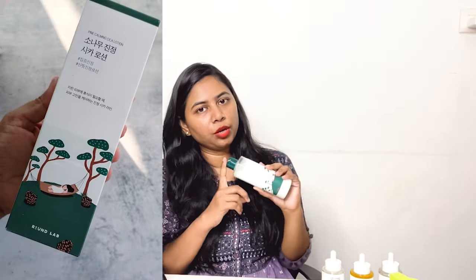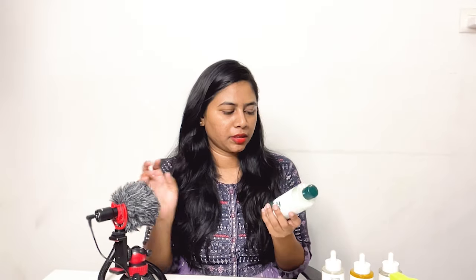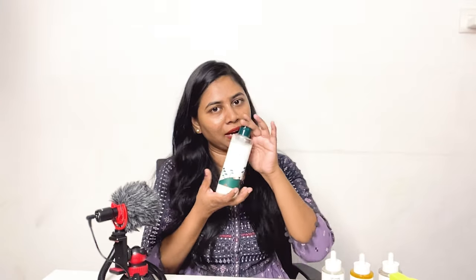The next one is the Pine Cica Calming Lotion from the brand Round Lab. It is a Korean skincare brand. I have used their toner and their sunscreen and I love both products, and I ordered this one and I absolutely love it. It is absolutely hydrating on the skin — pure hydration with a little bit of soothing effect, but it has zero moisture in it. If you have very oily skin and your skin can't take any kind of moisturizing products during summer months, and you want something gel-like that hydrates very well with a soothing effect, this is the perfect product. You get 250 ml, a very large quantity that can easily last 4-5 months.